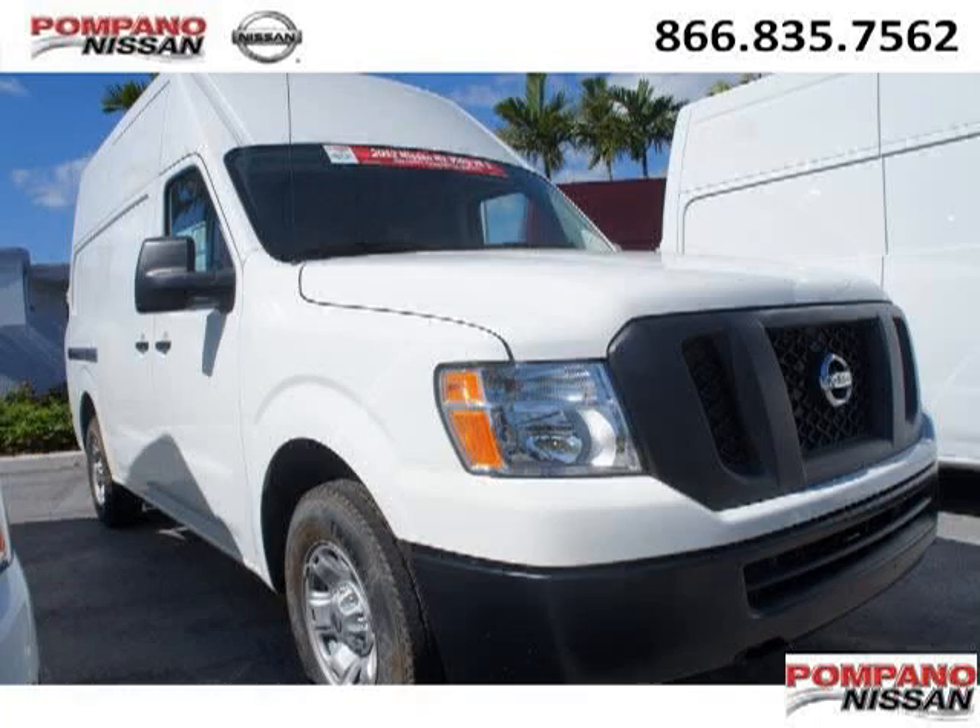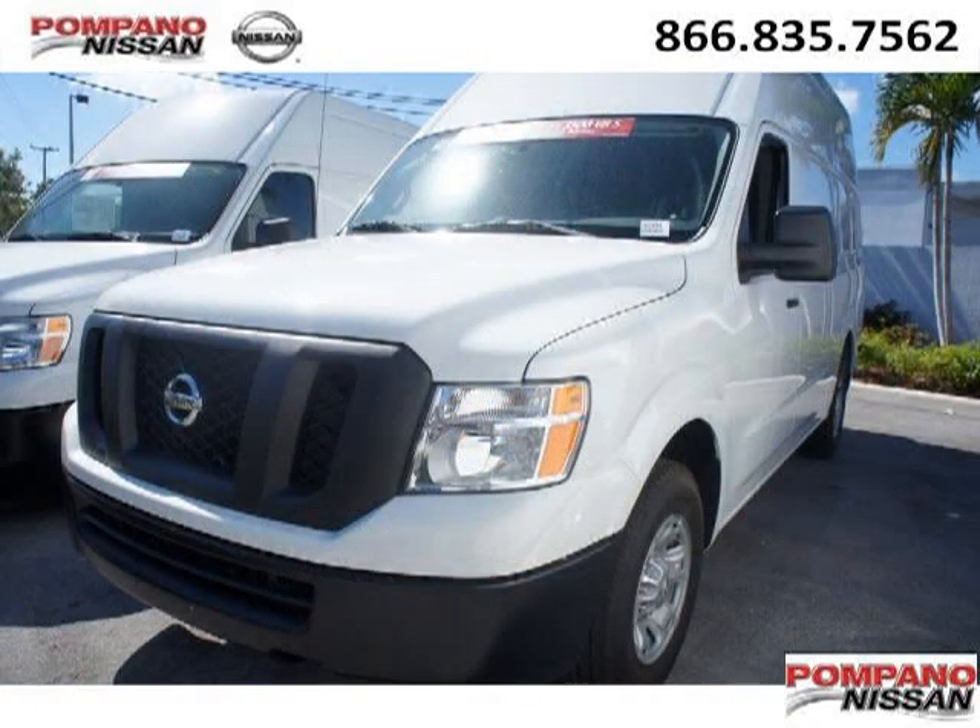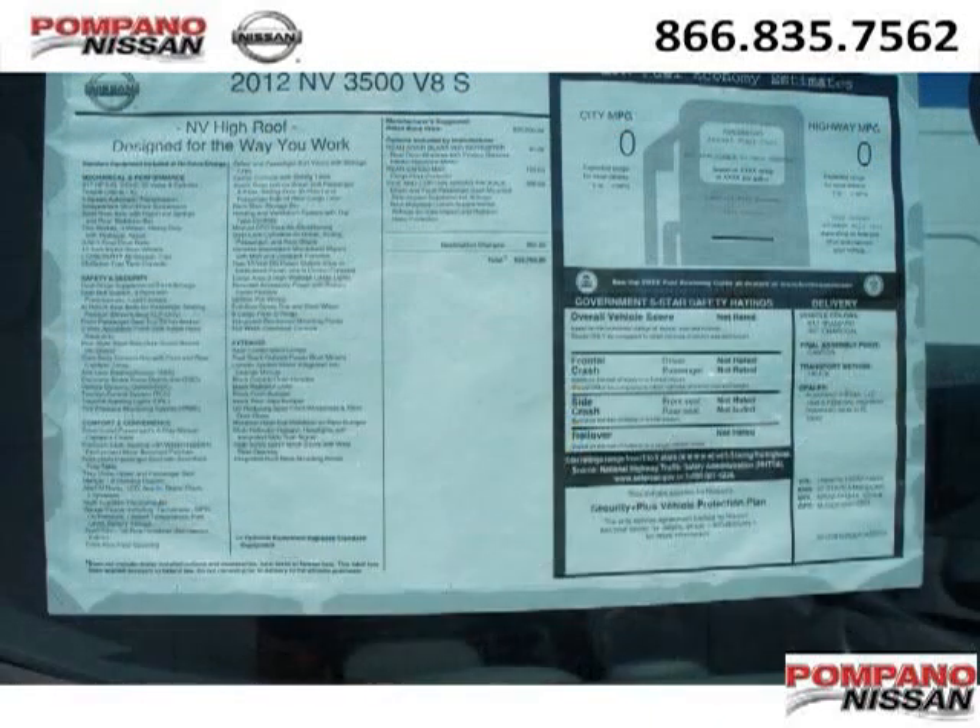Do you want to stretch your purchasing power? Well, take a look at this outstanding 2012 Nissan NV Cargo. This NV Cargo would look so much better with you behind the wheel instead of sitting on our lot. And with climate control, automatic transmission, it's bound to sell fast.